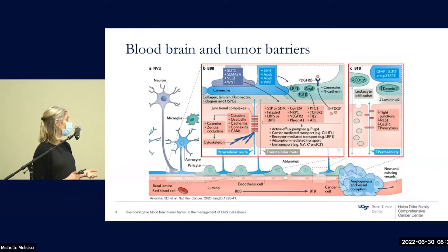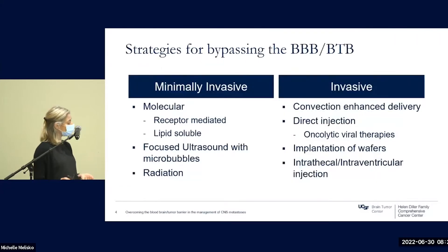In an attempt to overcome these issues with drug penetration, multiple strategies are being refined. These can be grouped into those that are minimally invasive and those that are more invasive. Minimally invasive approaches include those that alter drugs to increase permeability. For example, ANG-1005 is an LRP1 paclitaxel peptide that increased drug penetration greater than 50-fold into brain metastases when compared to paclitaxel alone, essentially relying on the LRP1 transport system.